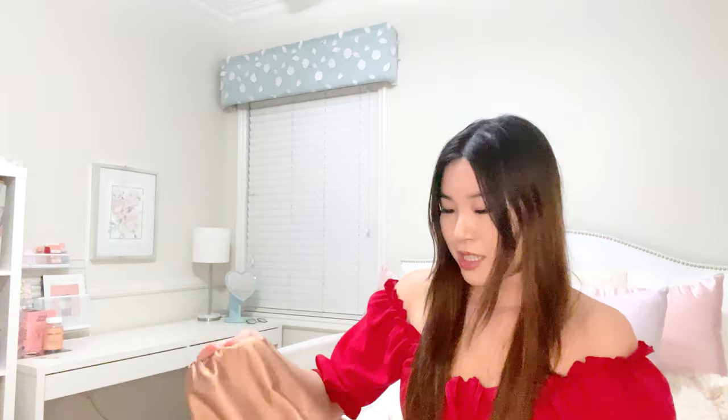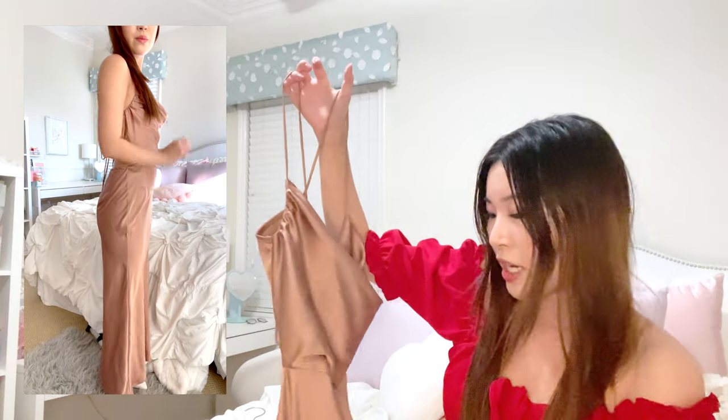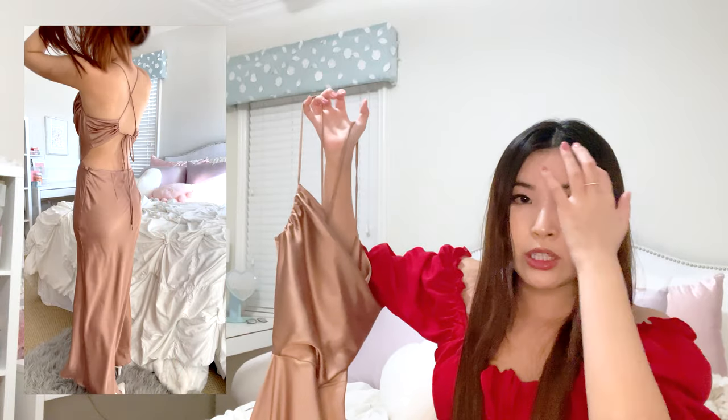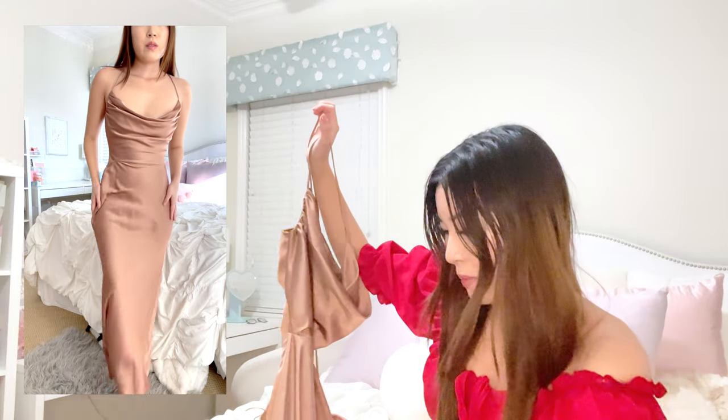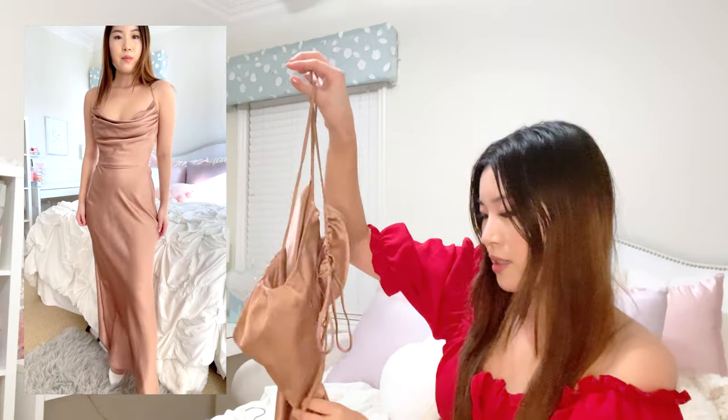Next I have this brown satin dress — you can tell I love satin and you'll see even more as we go. This was $30, and I actually forgot to use a coupon, so with a coupon it could actually be cheaper than the Shein dress. The satin material feels more drapey and therefore more expensive and prettier. I love the cutouts on the side going all the way to the back — it really makes it look like you have an hourglass figure. The only complaint is that the color looked really bronzy online but in person it blends into my skin color.